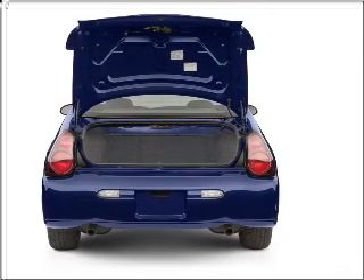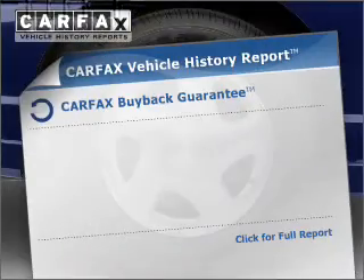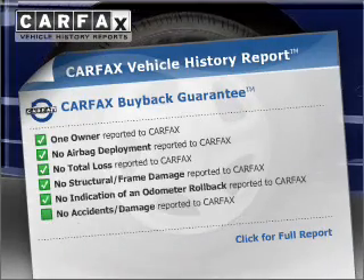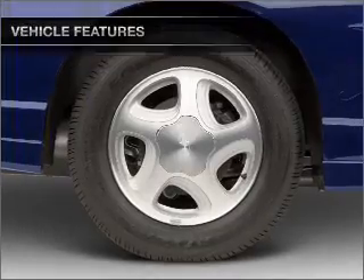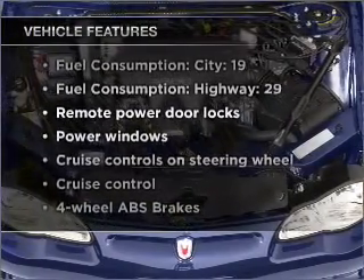This car has separate passenger temperature controls. Know the history on this ride and greatly reduce your buying risk with the included Carfax Vehicle History Report. Plus, enjoy these notable features that are included in this vehicle.